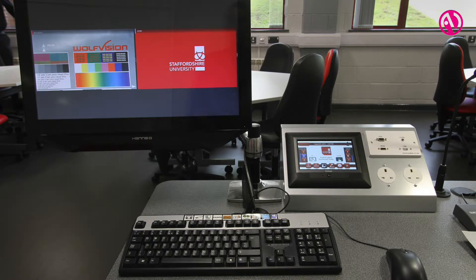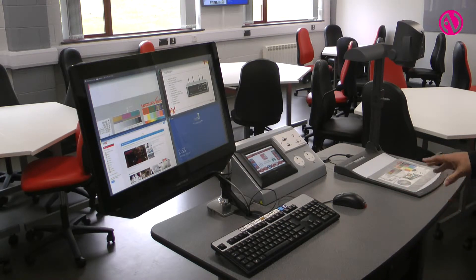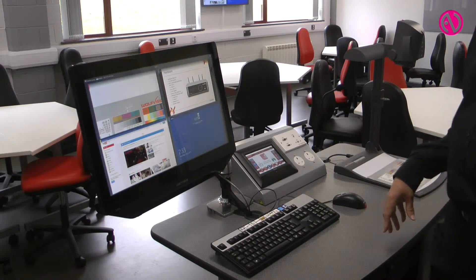This is the exemplar room at Staffordshire University where we've installed a reasonably sophisticated audio visual system. From the teaching position here we've got a number of inputs: a standard room PC, a Blu-ray player, and the ability to plug in your own laptop whether using VGA or HDMI. We also have the Wolf Vision Synapt collaboration system, which is the first one of these in the world to be installed with a customer.